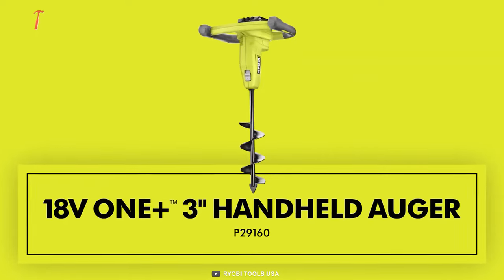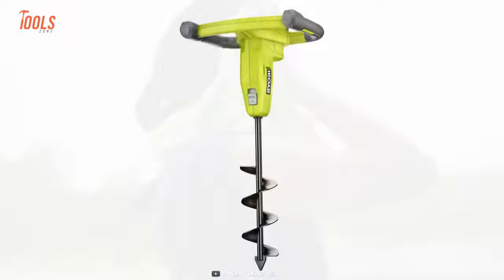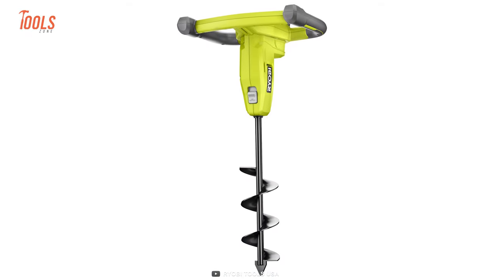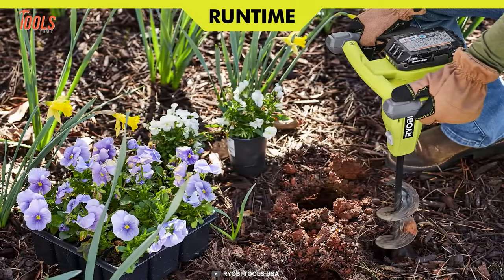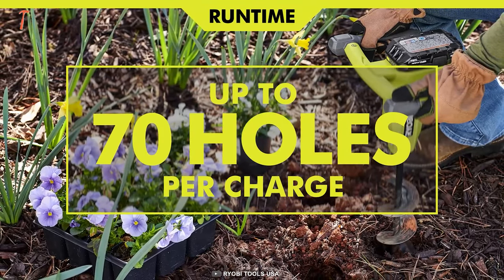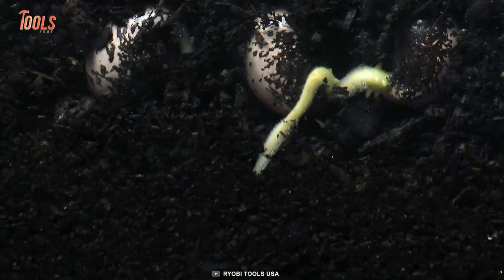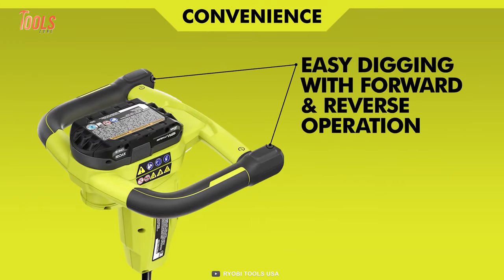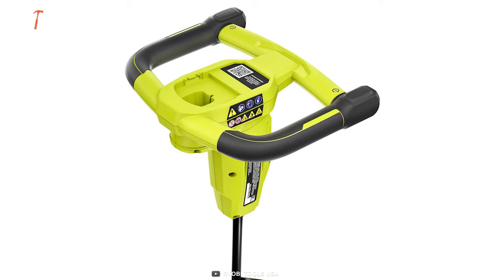The RYOBI 3-inch handheld auger is a must-have tool for anyone who loves digging holes but hates breaking a sweat. This bad boy can plow through tough surfaces like red clay, making planting your favorite flowers and shrubs easier. With the power to dig up to 70 twelve-inch deep holes on a single charge, you'll have more time to sit back, relax, and enjoy a cold drink while your new plants take root. Plus, with forward and reverse operations, you can avoid getting stuck.